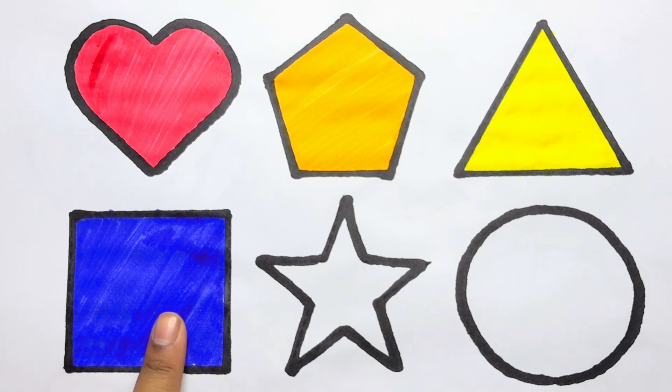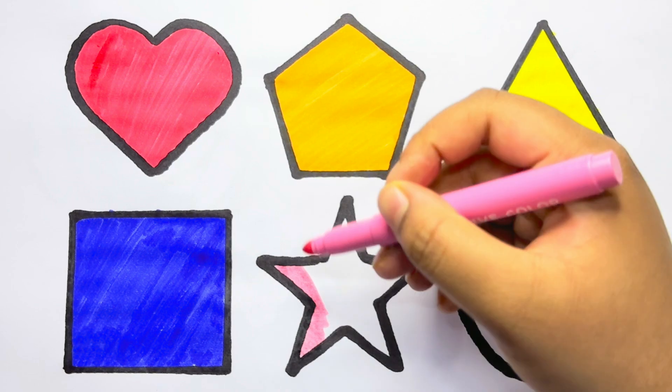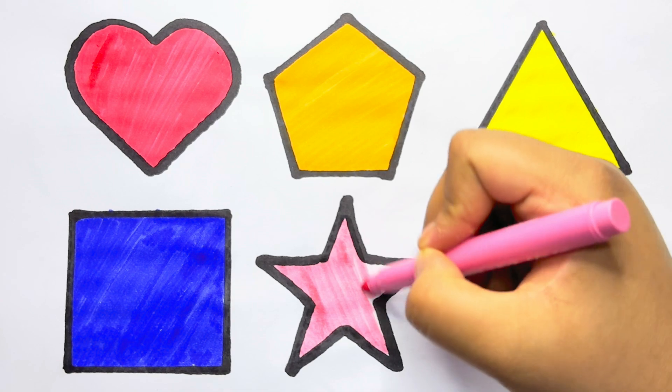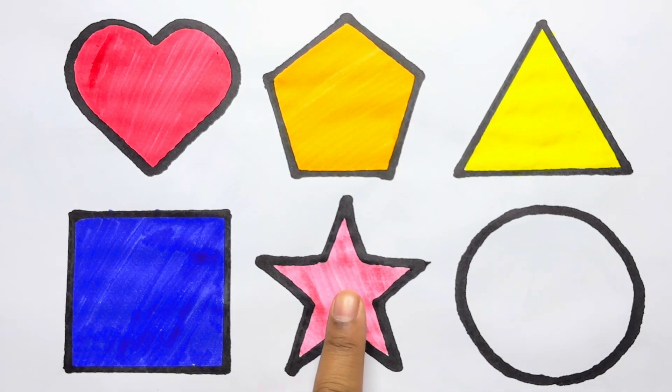Blue color square. Pink color. Pink color star.